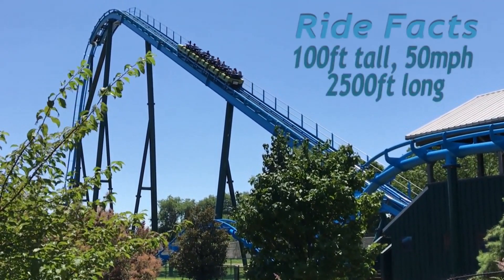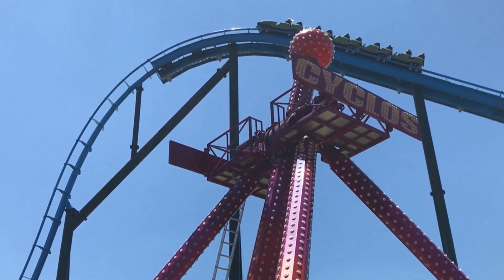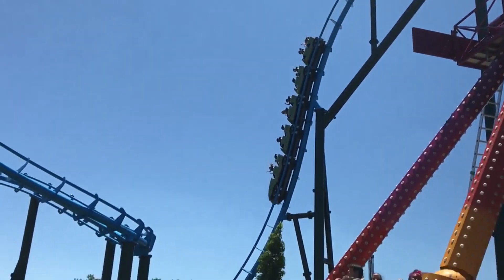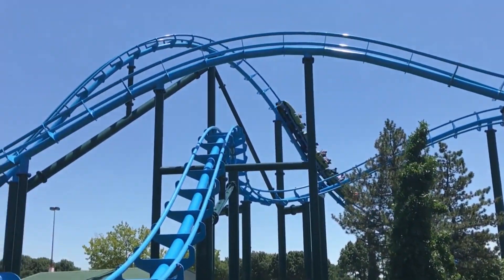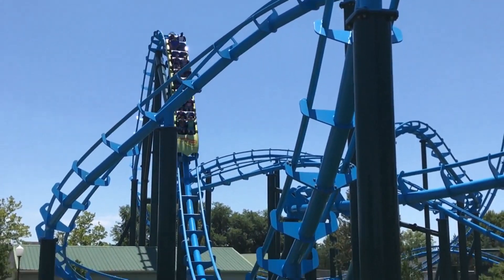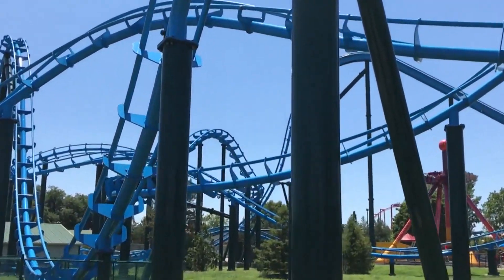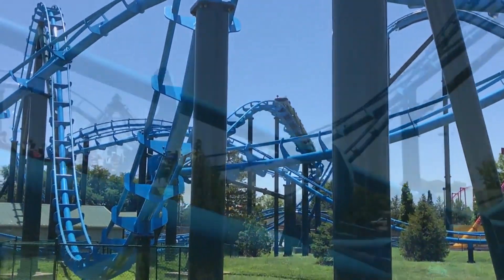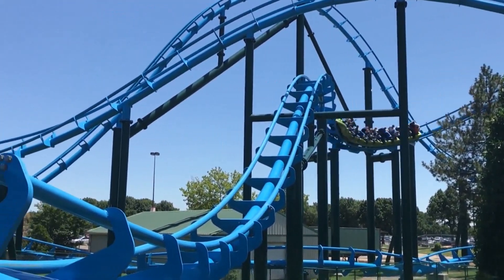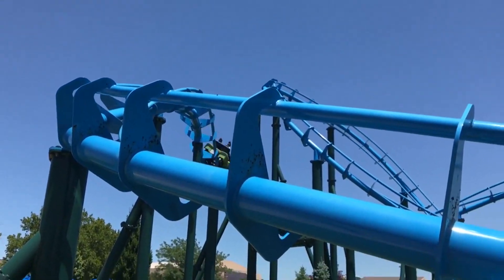What coaster can provide great laterals and ejector airtime but also costs under 10 million dollars? Not many, except for the Chance Hyper GTX. This ride is a great model for small parks, and even though Hersheypark is not a small park, these intense coasters would do great things for any park. This one would probably have a custom layout with an inversion like a zero-g roll or a dive loop, be about 125 feet tall — making it the tallest Hyper GTX — and costs only about 7 to 10 million dollars.